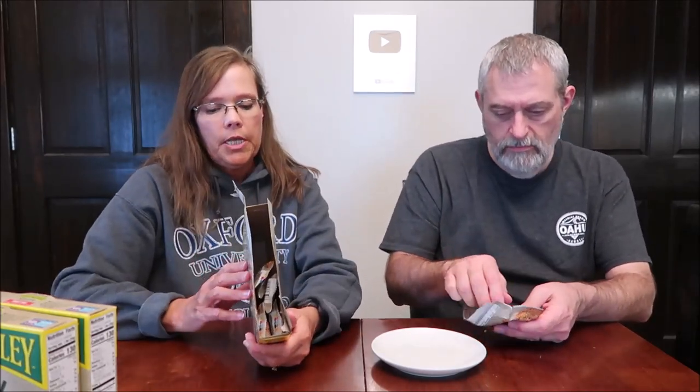It says distributed by General Mills. It's a product of Canada. It has roasted peanuts as the number one ingredient — roasted peanuts, rice flour, there's cheddar cheese, dehydrated garlic, dehydrated onion, spice.